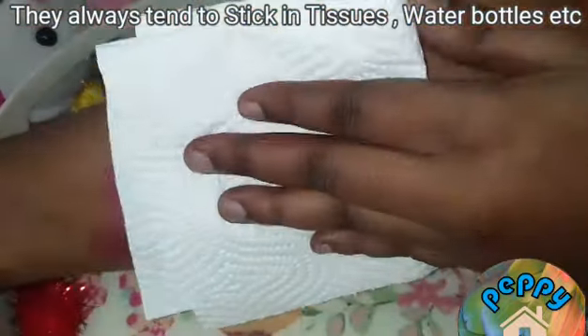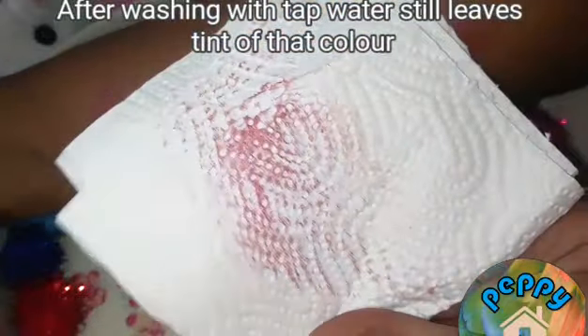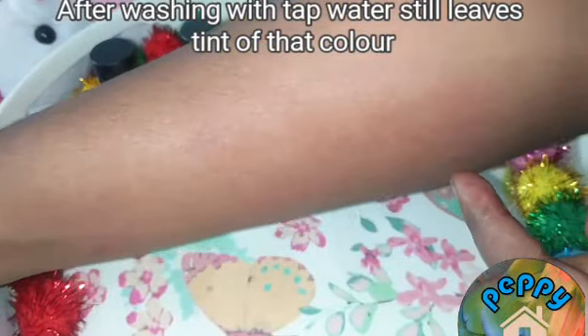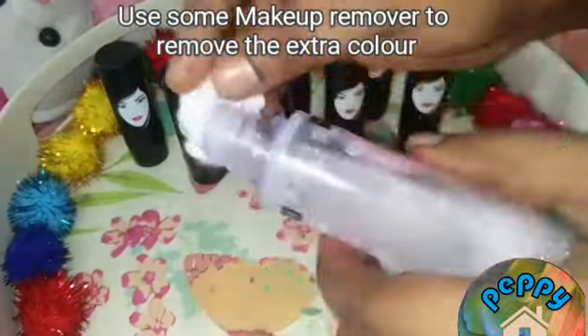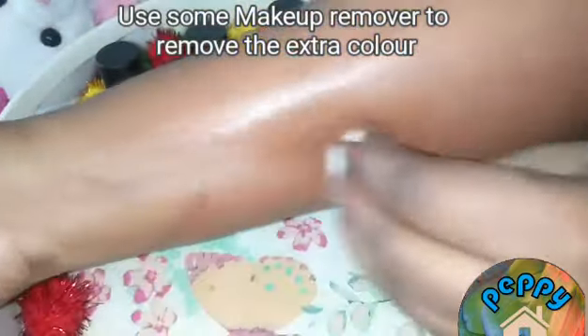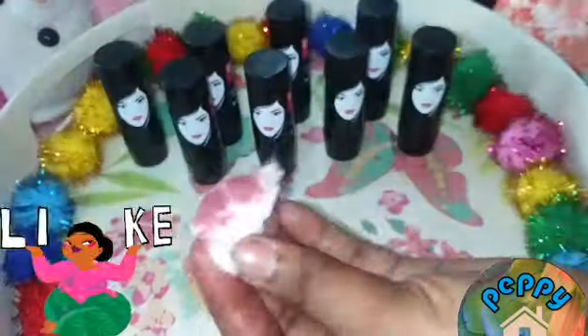Very affordable lipstick at this price with more colours to choose from. As you can see, even after washing with tap water it leaves a tint of pink colour on my hands, so you can use oil or some makeup remover to remove the extra colour. Most of the lipsticks in this collection suit all skin tones and are my favourites. Do try and post your comments in the comment section.